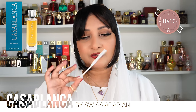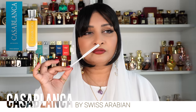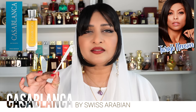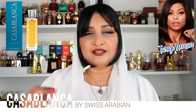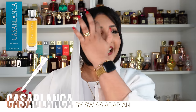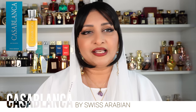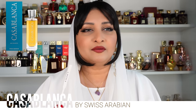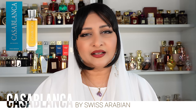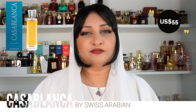I literally can't believe it took me so long to get into this perfume. The celebrity I thought of was Taraji P. Henson — she gives that warm, fuzzy feeling, like she would hug you and you'd feel very nice. She looks like she smells very gourmand, like caramel, very beautiful. The price for Casablanca — it retails at $55.